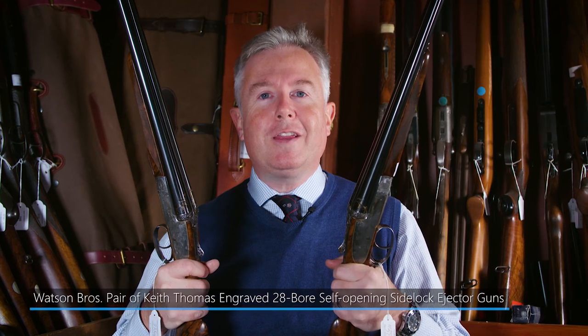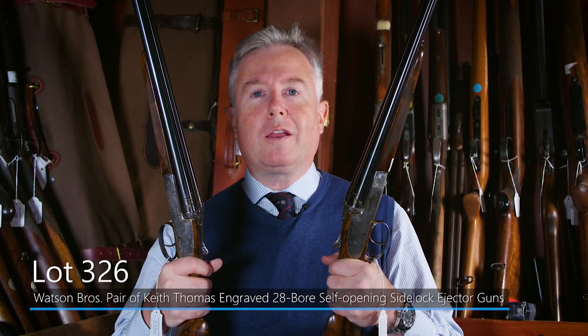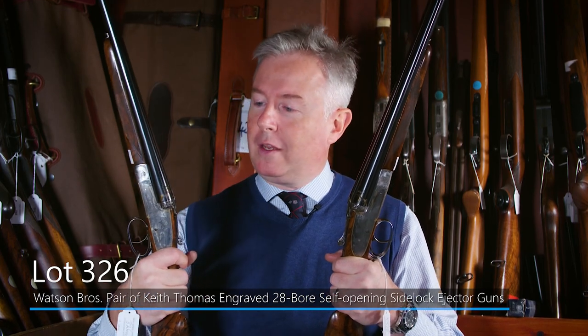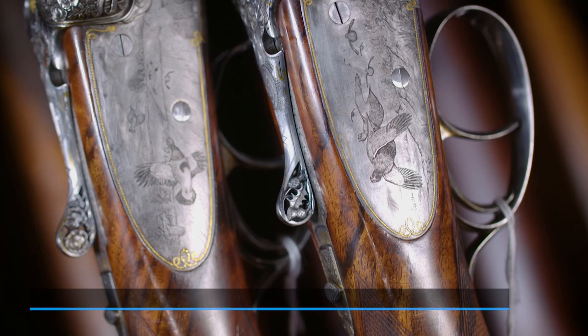I'm holding here a particularly spectacular pair of 28-bore self-opening side-lock ejector guns by London maker Watson Brothers. As you can see, they have the rounded bodies which Watson's are particularly well known for.